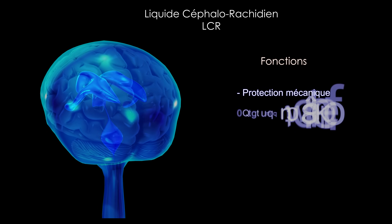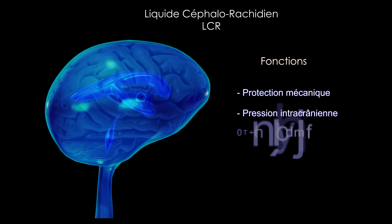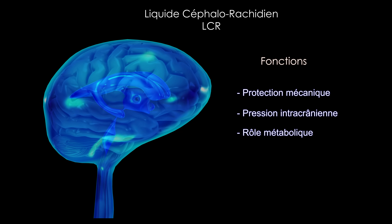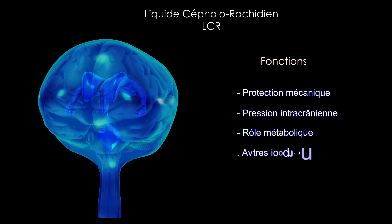Il joue un rôle important dans la régulation de la pression intracrânienne. Il participe aux processus métaboliques cérébraux en régulant les échanges de substances et assure bien d'autres fonctions.